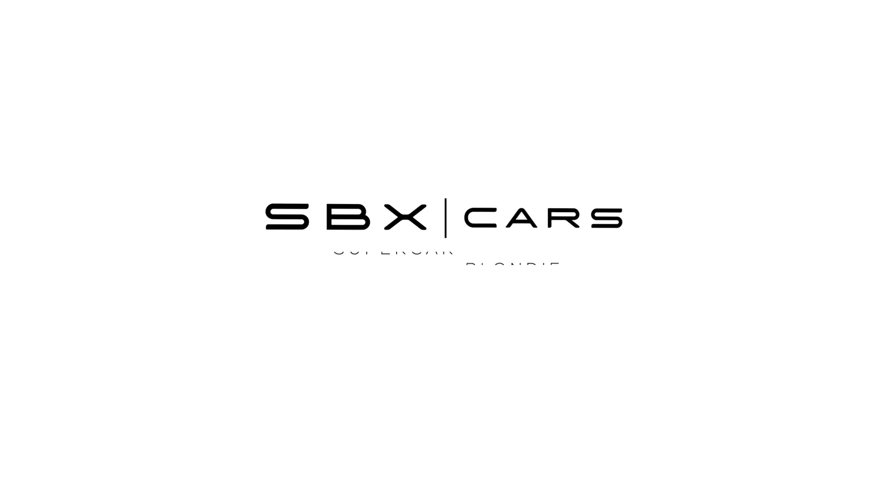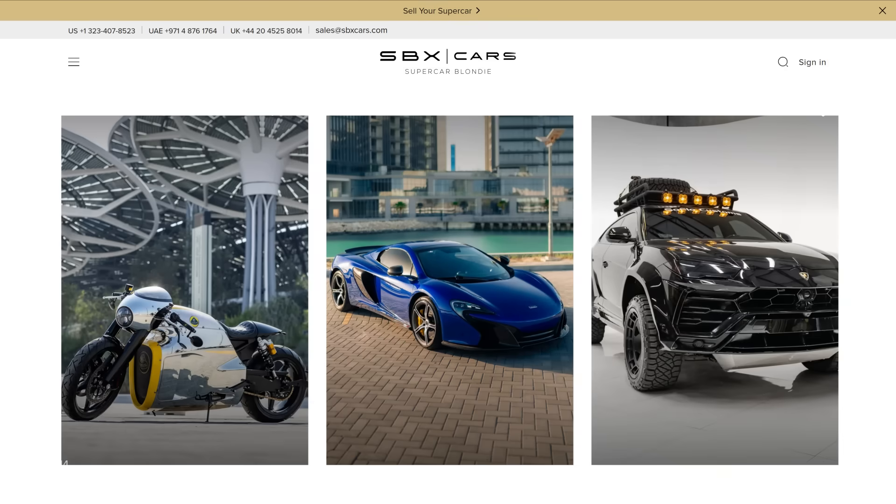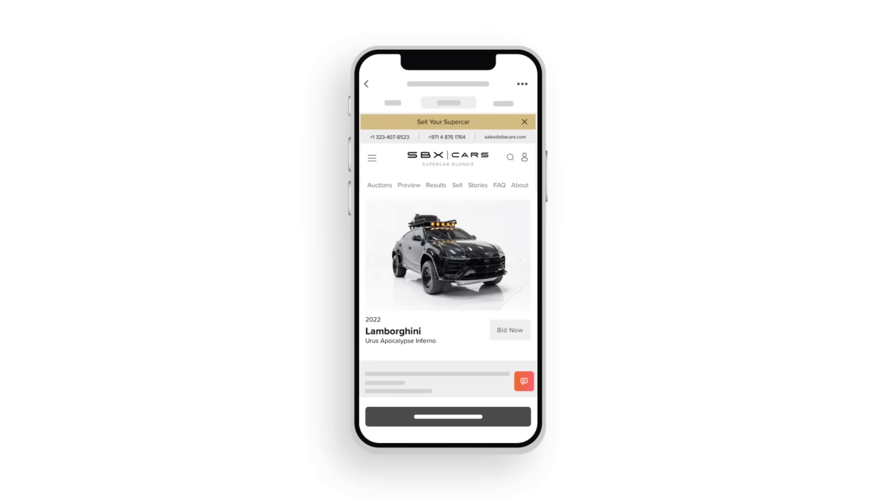Before we continue with today's video, if you're as obsessed with cars as we are, make sure to check out SBXCars.com. It's our very own premium car auction platform where you can find rare and collectible cars all around the world. SBX Cars is the place where exclusive vehicles are bought and sold across the planet. Whether it's hypercars or classic cars, with over 115 million subscribers across all our channels, it gives sellers unmatched exposure and buyers the ability to find some of the rarest cars on the planet. We're going to leave a link in the comments below.